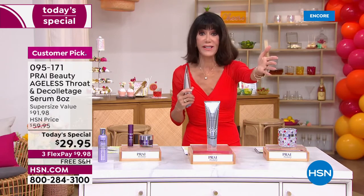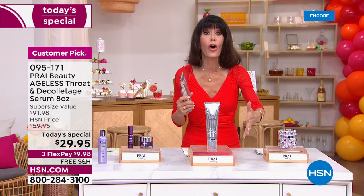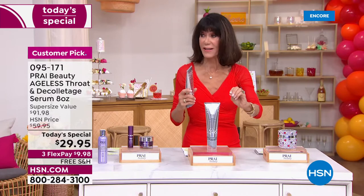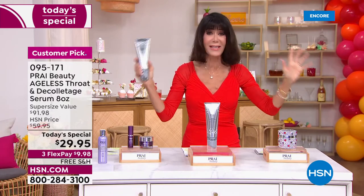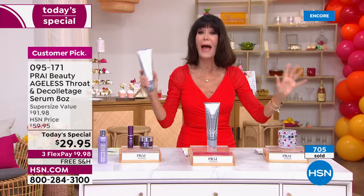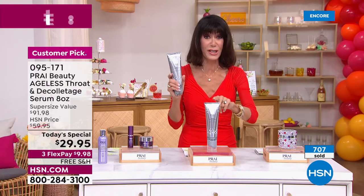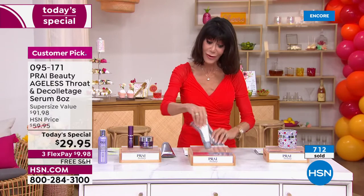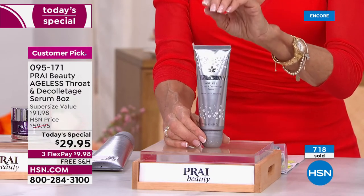Inga just turned 63, I'm in my late 60s — we need all the help we can get when it comes to the neck. I've been here almost 40 years, and hands down, no one does a neck product better than Pré. Kathy and her team have nailed it. Please do not judge this product by the price.